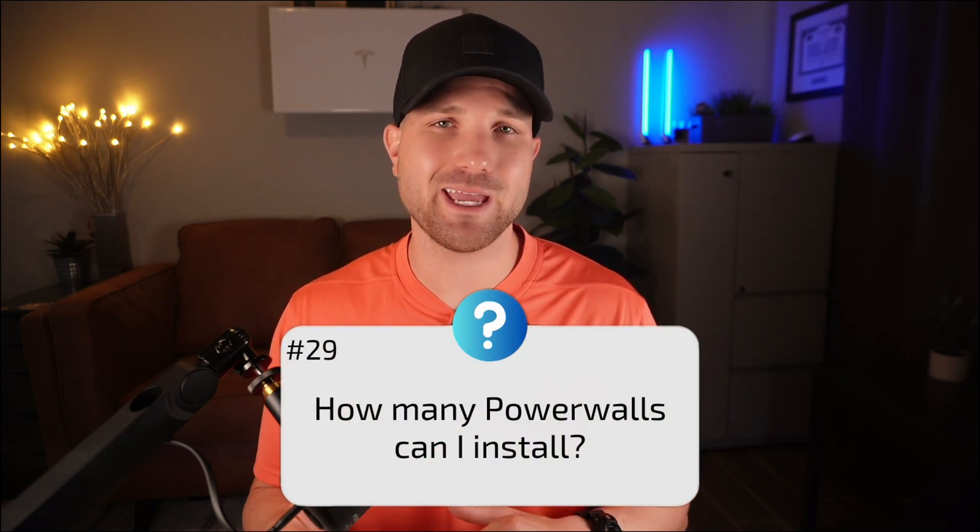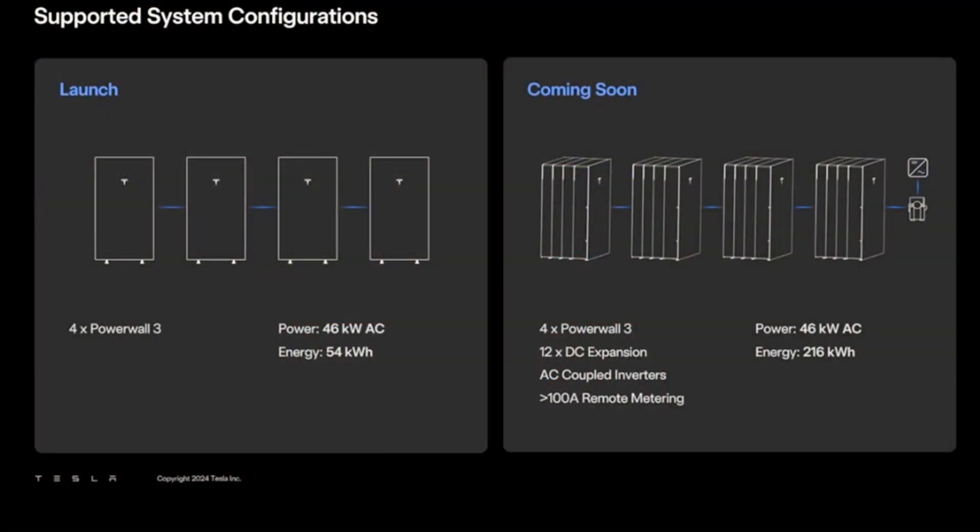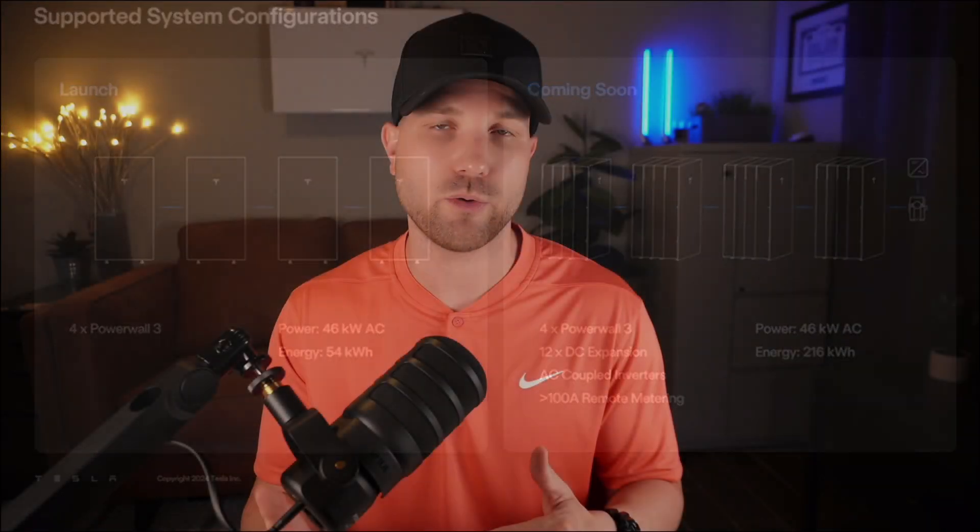Number twenty-nine: how many Powerwalls can I install? You can have up to four powered units — 46 kilowatts of power and 54 kilowatt hours of storage. You can then stack up to three additional DC packs on each powered unit, giving a total of up to 16 units, 46 kilowatts of power, and 216 kilowatt hours of storage.